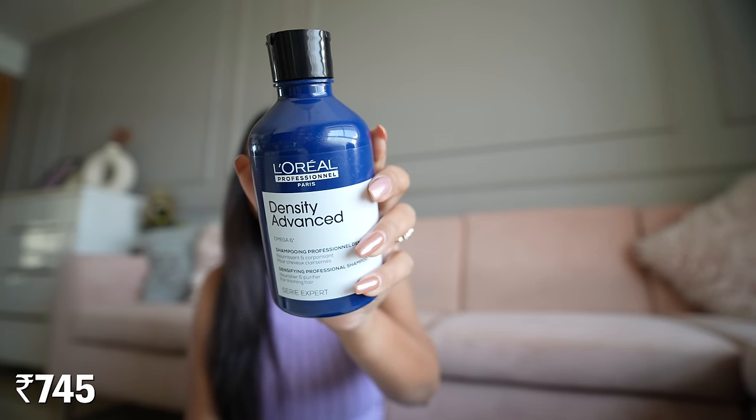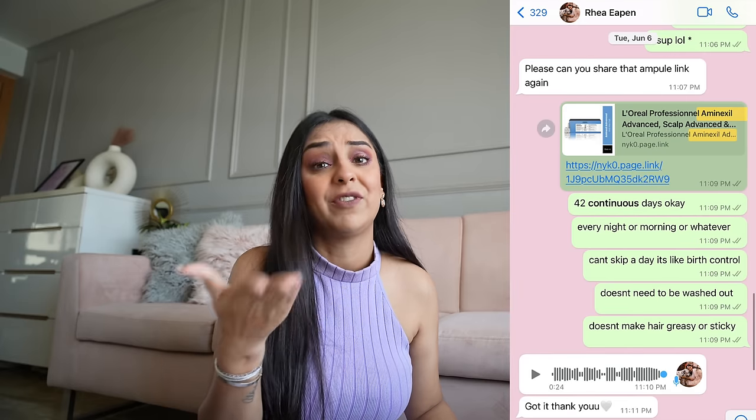The last product in this video is the Density Advanced range. I've banked on this range since the start of the year — friends and family have bought it too. I truly feel it's helped me grow back baby hair from where my hair was almost balding and thinning. It also takes off oil really well. I'm currently on bottle three or four and have lost count — that's how much I love it.